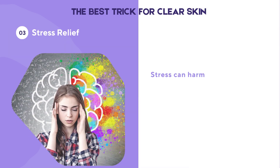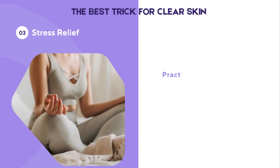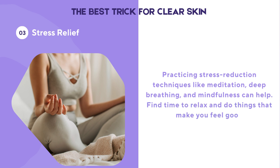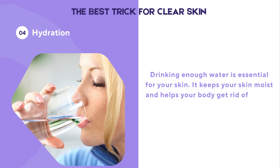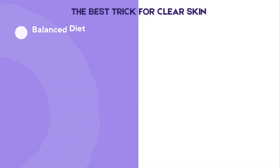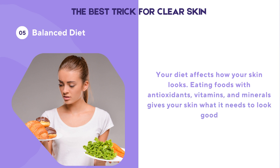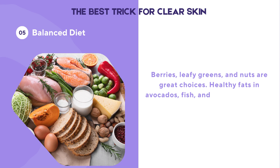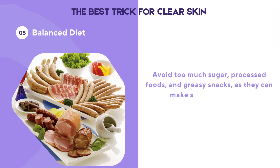Stress can harm your skin, causing acne, sensitivity, and aging due to stress hormones. Practicing stress reduction techniques like meditation, deep breathing, and mindfulness can help. Drinking enough water is essential — it keeps your skin moist and helps your body get rid of toxins. Aim for at least 8 eight-ounce glasses of water a day, and more if you're active. Your diet also affects how your skin looks: foods with antioxidants, vitamins, and minerals are great, while too much sugar, processed foods, and greasy snacks can make skin issues worse. Healthy fats from avocados, fish, and olive oil help your skin.